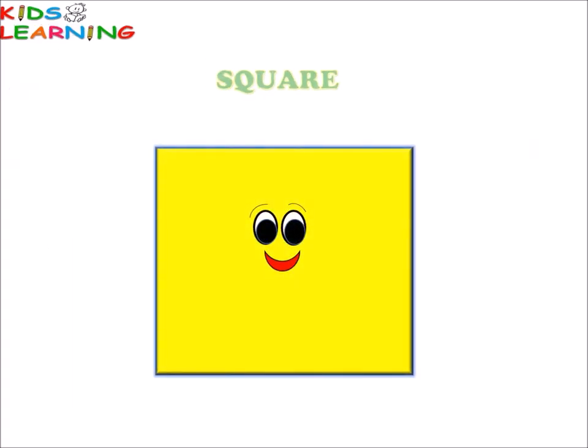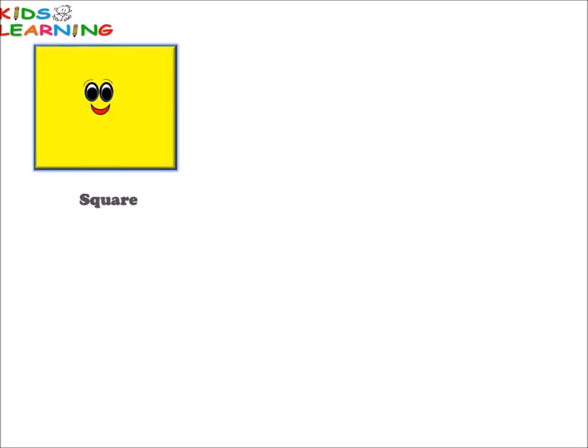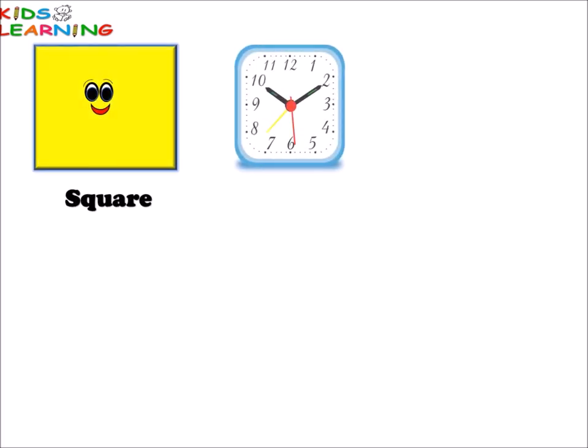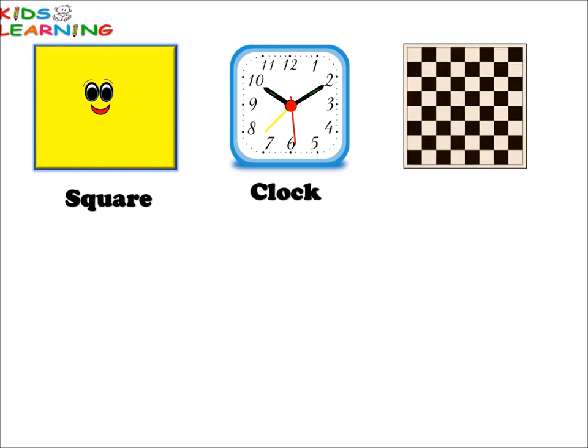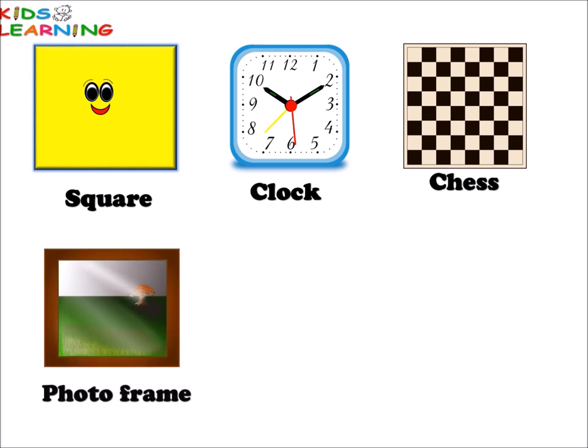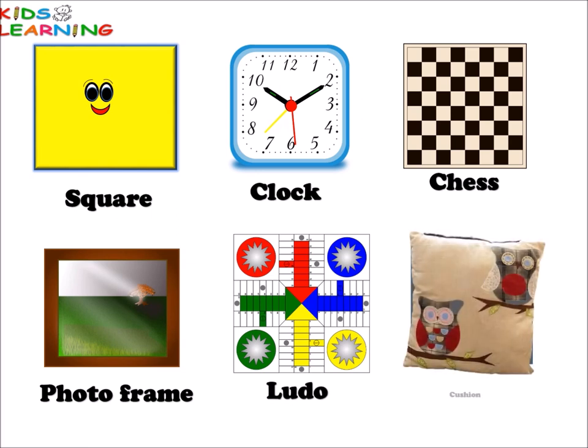Square. Square. Clock. Chess. Photo frame. Ludo. Cushion. All these things are square in shape.